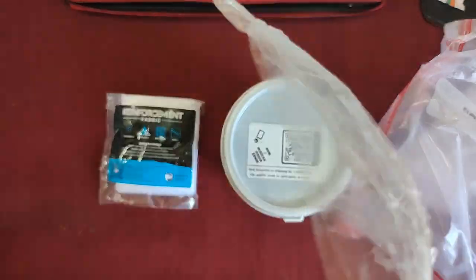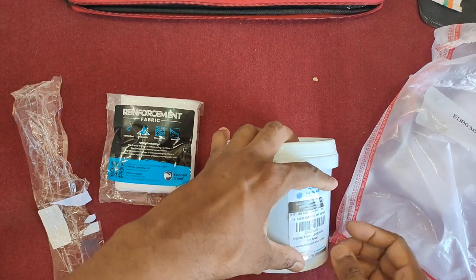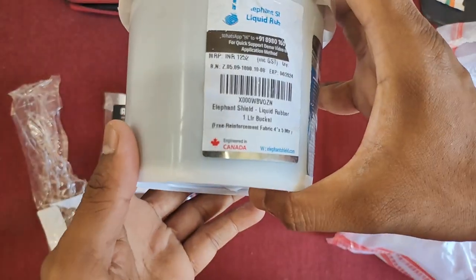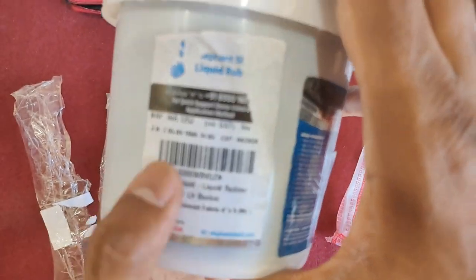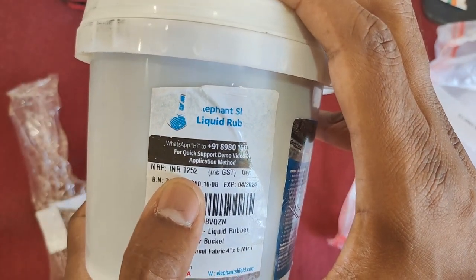This liquid rubber is basically a DIY product — DIY means do it yourself. No need to be a specialized contractor. Just follow some simple steps that I will show you, and whatever the problem is, there is a 100% solution. So let's start the video.